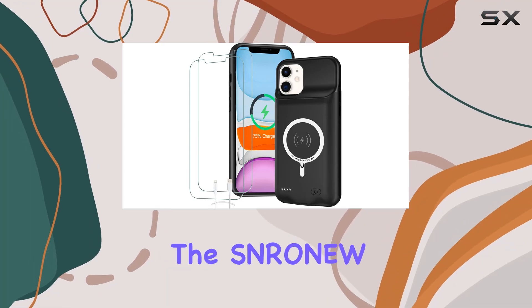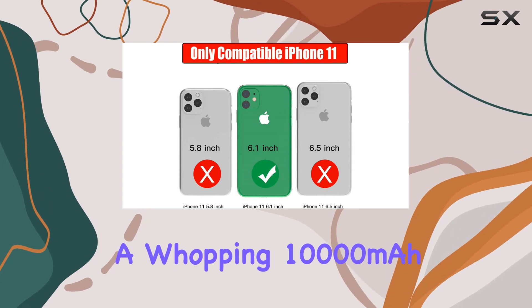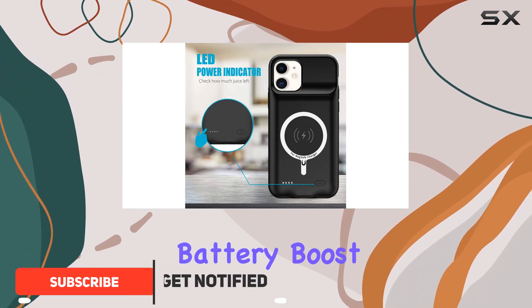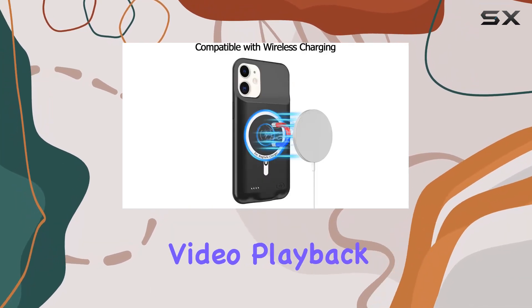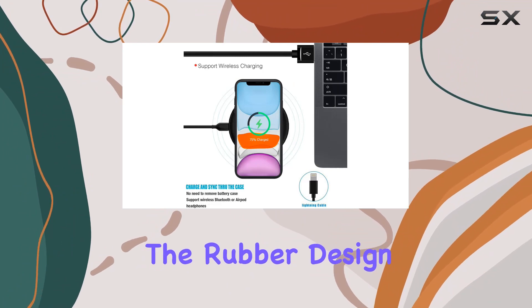Today we're diving into the Snow new iPhone 11 battery case. This sleek black case boasts a whopping 10,000 milliamp hours capacity, giving your iPhone 11 a 180-plus percent battery boost. Imagine 60 hours of music, 26 hours of talk time, 15 hours of video playback, and 22 hours of web browsing — it's a game changer.